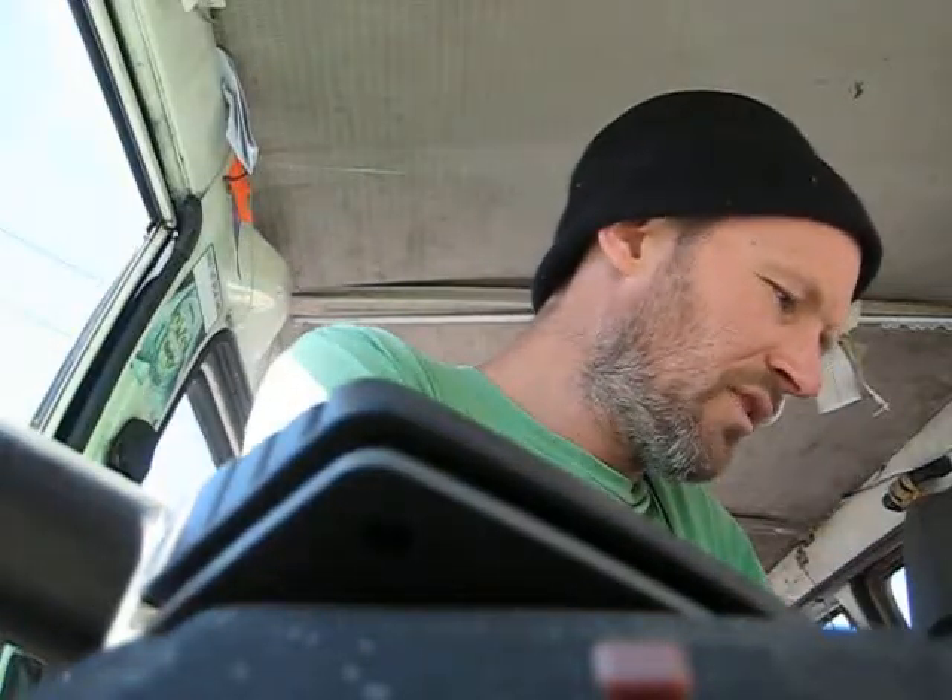So this is a beauty routine video. What I do to stay beautiful is lawnmowing — not that I'm a lawnmower, I just am a person who mows lawns.